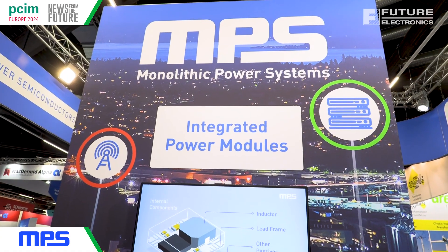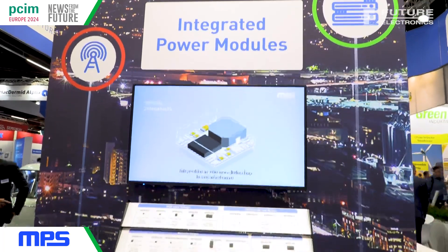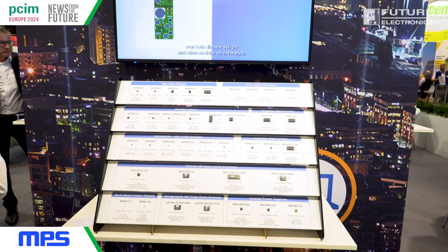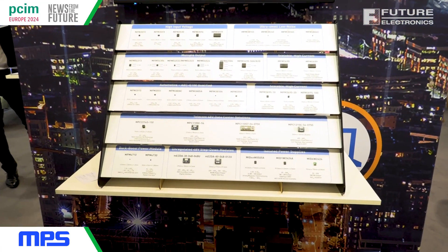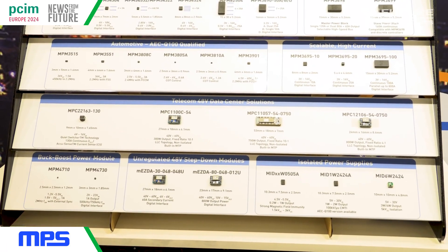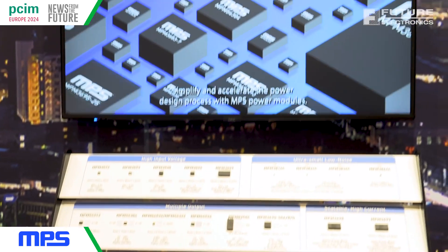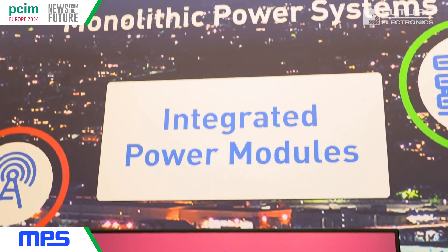What's really interesting about using these power modules is it really simplifies design. MPS has a very wide portfolio of these power modules, so they can be used in lots of different applications. The advantages are the simplicity of design — you don't have to worry about layout, selecting the BOM, the different part numbers, and there's also the whole sourcing aspect — all simplified because you have one single device.